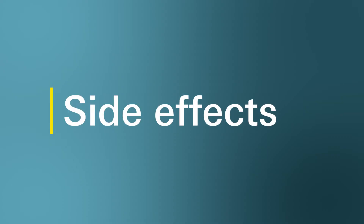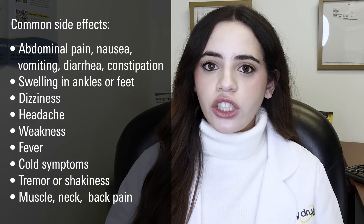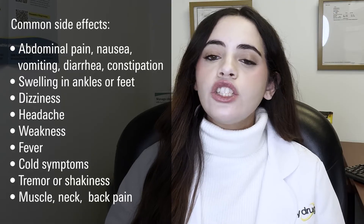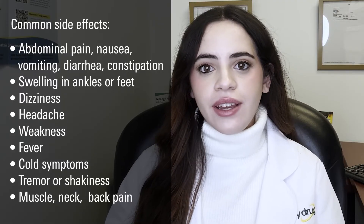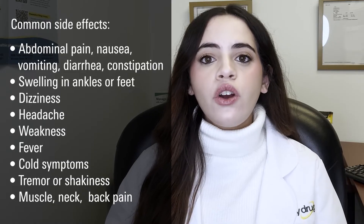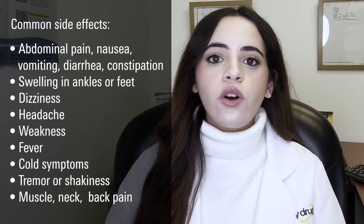What are the common side effects of this medication? Well, like all medications, mycophenolate has a few side effects. Some common side effects include abdominal pain, nausea, vomiting, diarrhea or constipation, swelling in your ankles or feet, dizziness, headache, weakness, fever, cold symptoms, tremor or shakiness, and muscle, neck, or back pain.